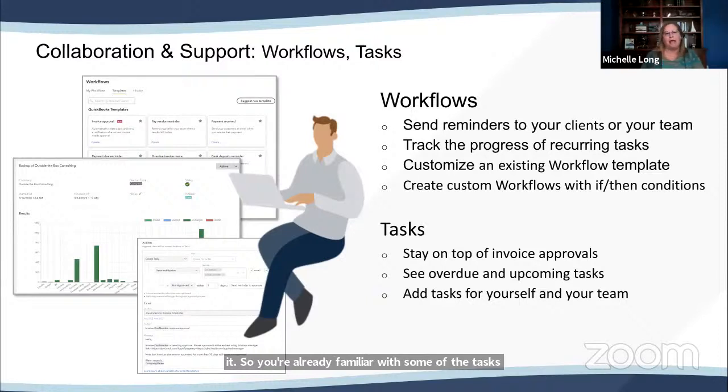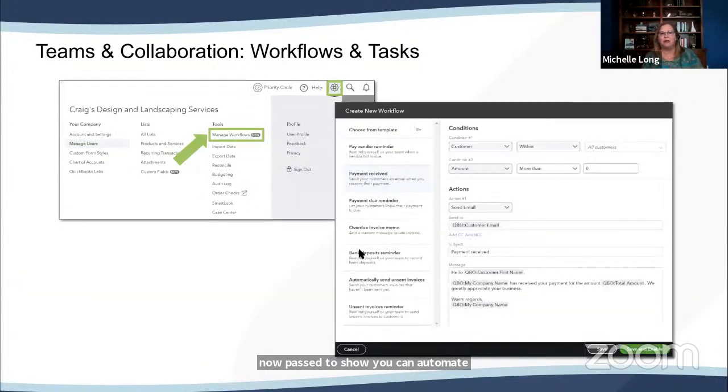In QBO Advanced — rolled out to everybody — they have tasks. So a small business with five employees can work on tasks and assign them to team members. They also have workflows where you can send reminders to your client or your team. For example, on invoices you can send reminders: your invoice is due in seven days, due in three days, now past due. You can automate reminders to be sent for unpaid invoices, as well as many other automated workflows.